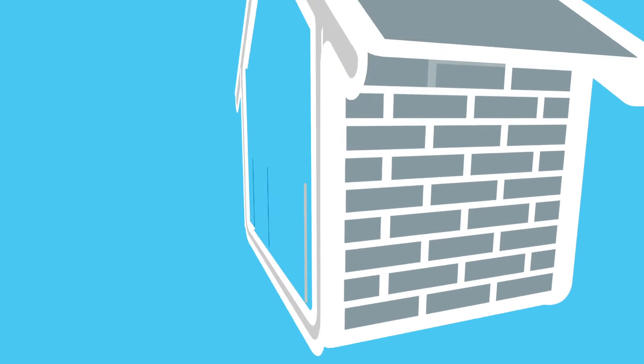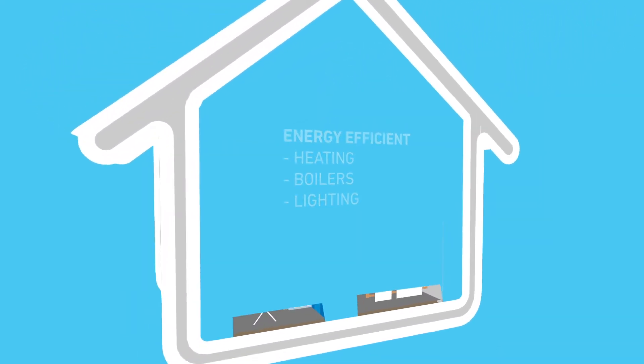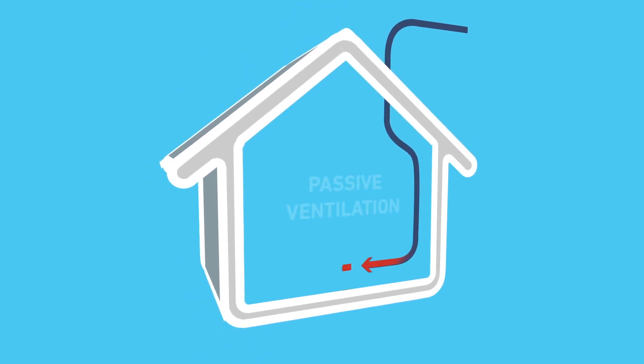We'll want to install energy efficient heating, boilers, lighting and other necessities, and we'll want to keep cool in summer with passive ventilation.